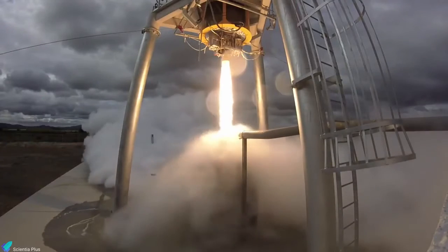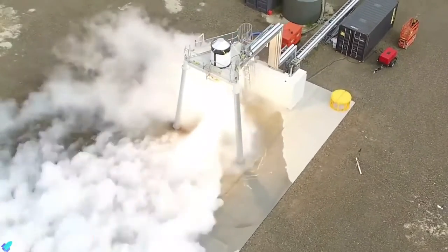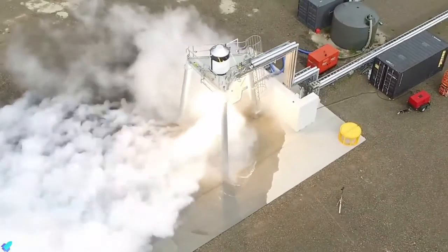What do you think about this non-conventional rocket engine? Will it be able to launch heavy satellites and astronauts in the future? Let us know in the comments.